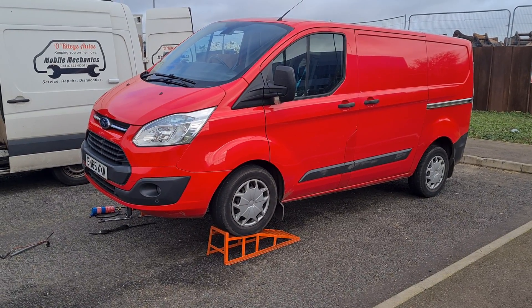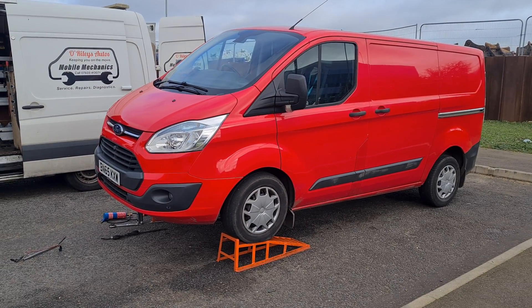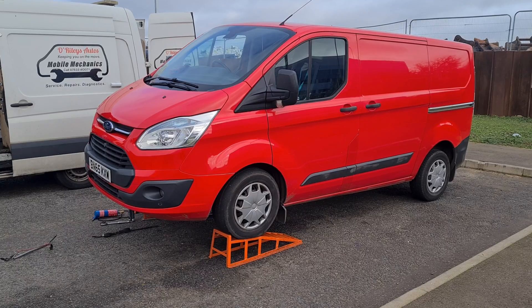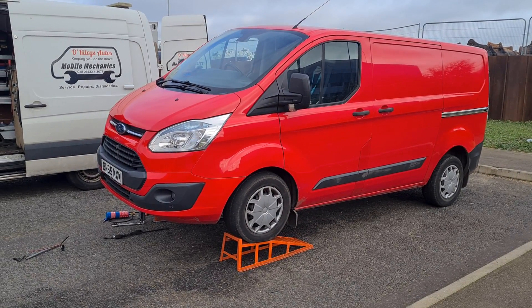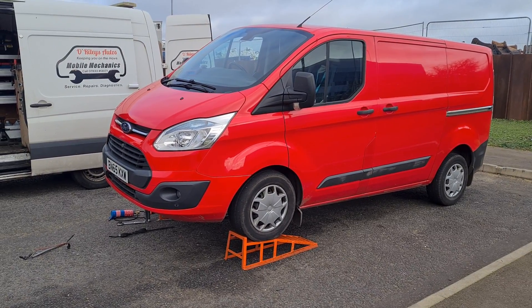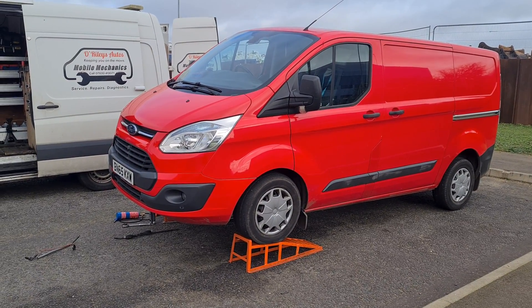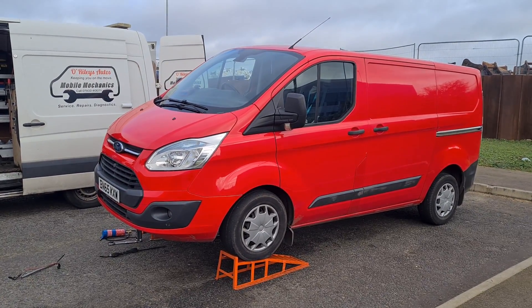One garage in particular, each time they went back, ran a forced regen, and within a mile or two down the road the fault came back. So when they came back they said, let's clear the fault again, take it on a longer drive, see what happens. No, it didn't work, so let's try another regen. Then they said let's try two or three regens one after another — one, two, three regens consecutively.